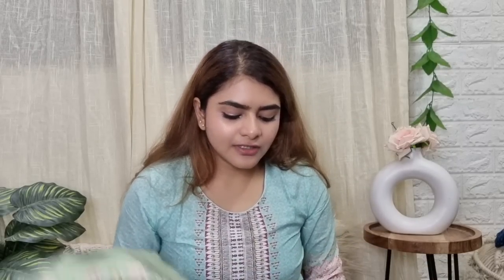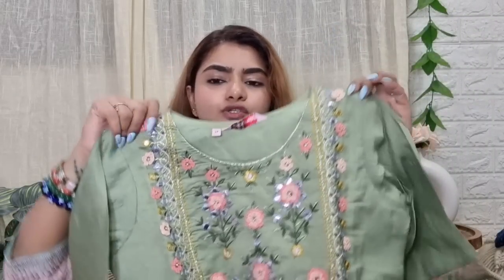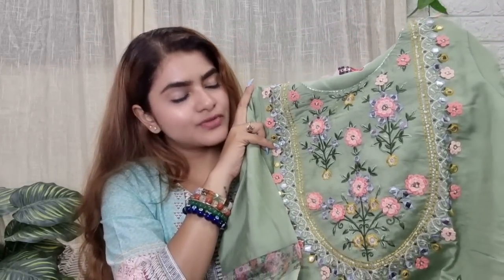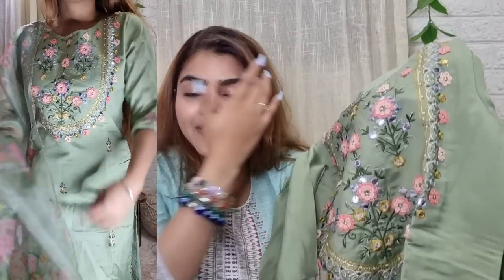After that I got this set, which is by the brand Berrylicious. I think it's a new brand — I'm not quite sure because I've only seen their products for the first time. Sorry, there are crackers running outside; at 7am they start bursting crackers, so it's really difficult to film — please try to ignore it. This set came in medium size, so it's a little loose on me. You can see it has a beautiful sage green color.